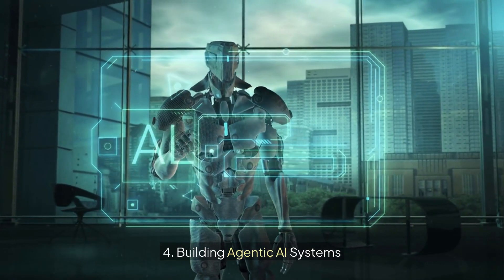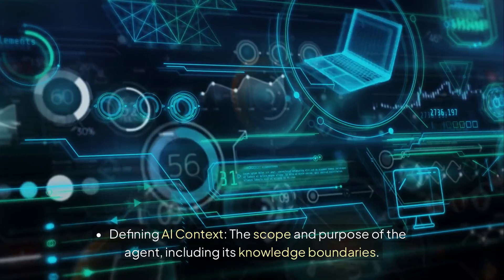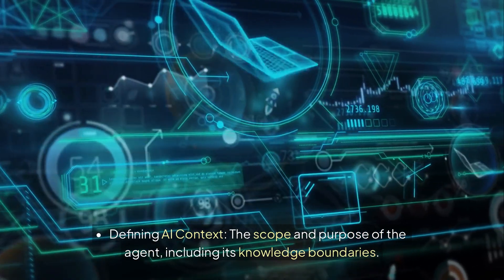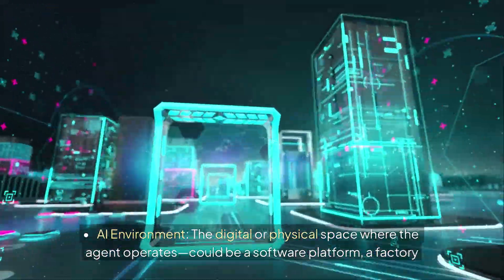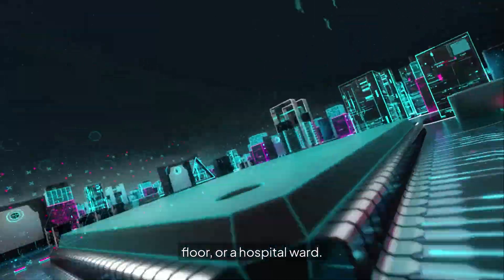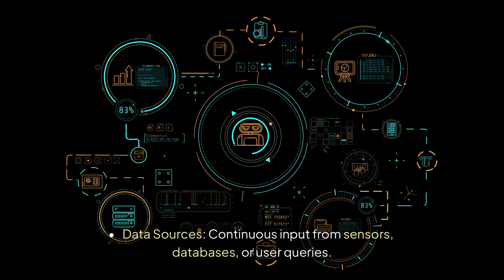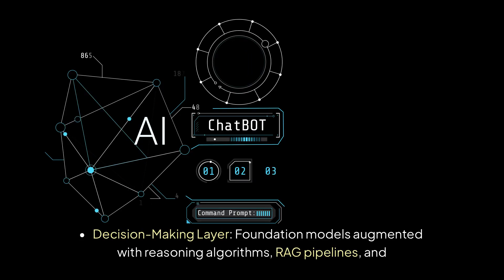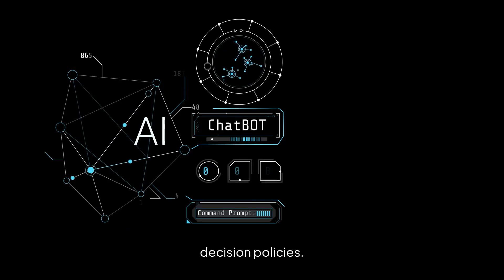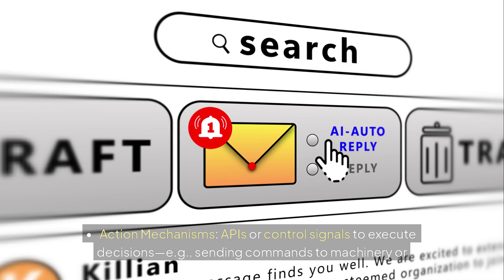4. Building agentic AI systems. An AI agent is an autonomous entity that can observe, reason, decide, and act. In AI engineering, building such systems involves defining the AI context — the scope and purpose of the agent, including its knowledge boundaries; the AI environment — the digital or physical space where the agent operates, such as a software platform, factory floor, or hospital ward; data sources providing continuous input from sensors, databases, or user queries; a decision-making layer using foundation models augmented with reasoning algorithms, RAG pipelines, and decision policies; and action mechanisms using APIs and control signals to execute decisions, such as sending commands to machinery or triggering emails.